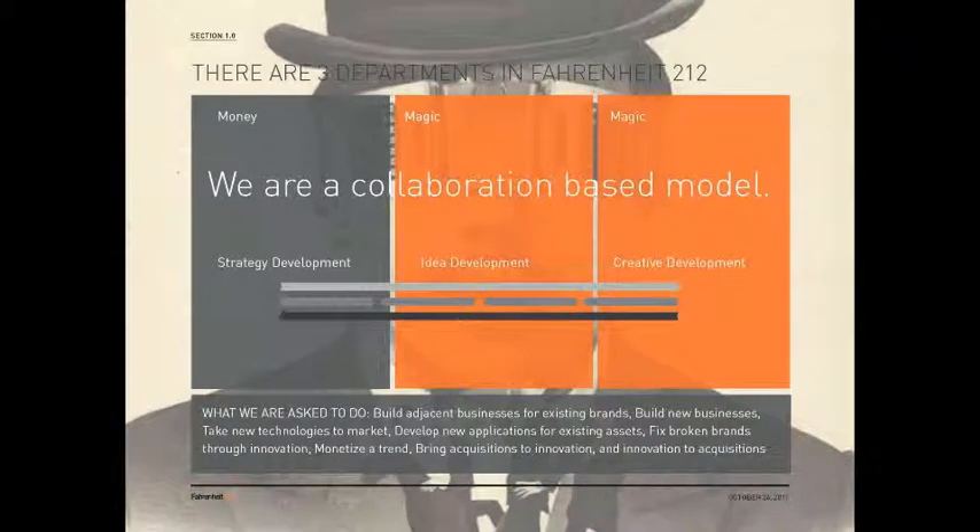Getting back to how our company is structured: there are three distinct departments at Fahrenheit — the money side, and two departments within magic. Money has strategy development, and magic has idea development and creative development. I head creative development. What we've been asked to do by our clients includes building adjacent businesses for existing brands, building new businesses, taking new technologies to market, developing new applications for existing assets, fixing broken brands through innovation, monetizing the trend, and bringing acquisitions to innovation.